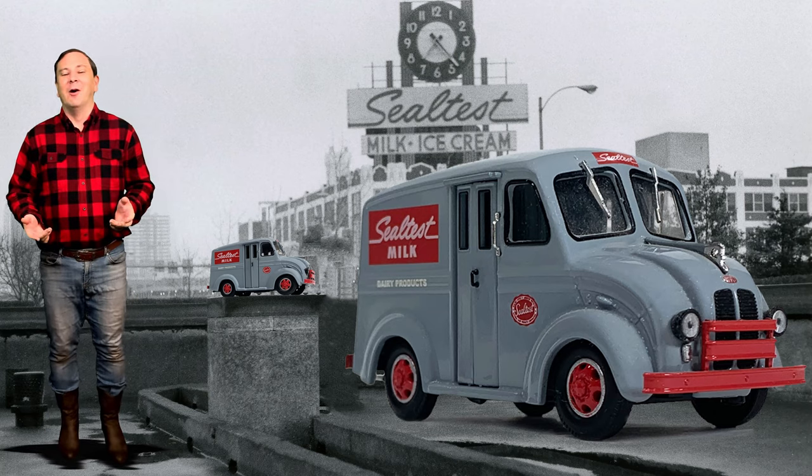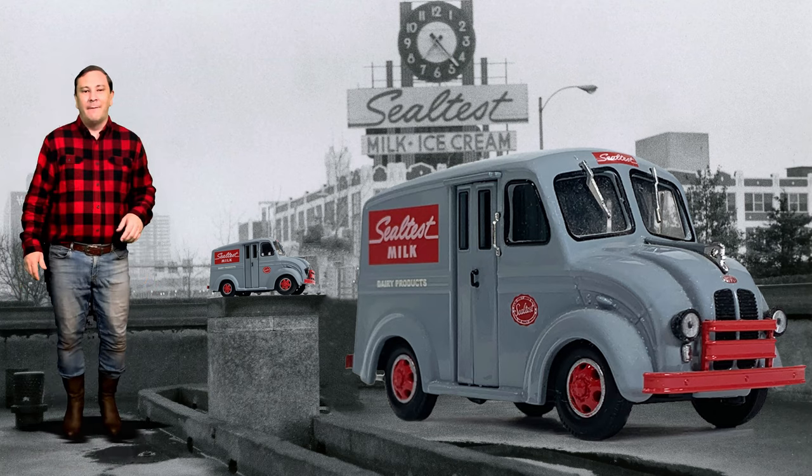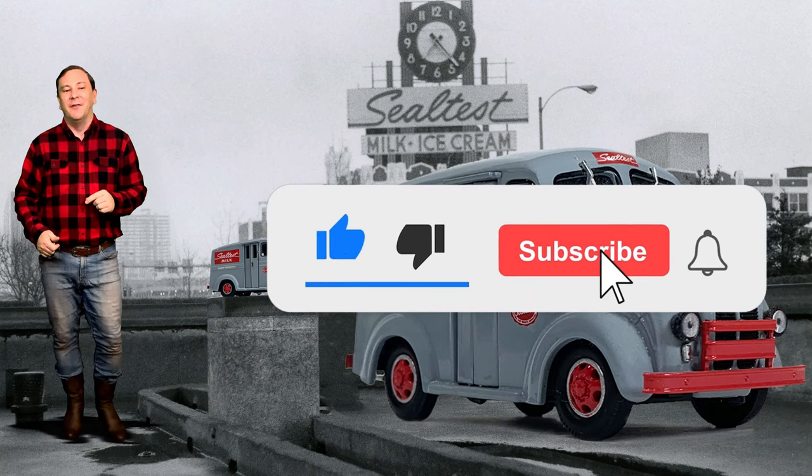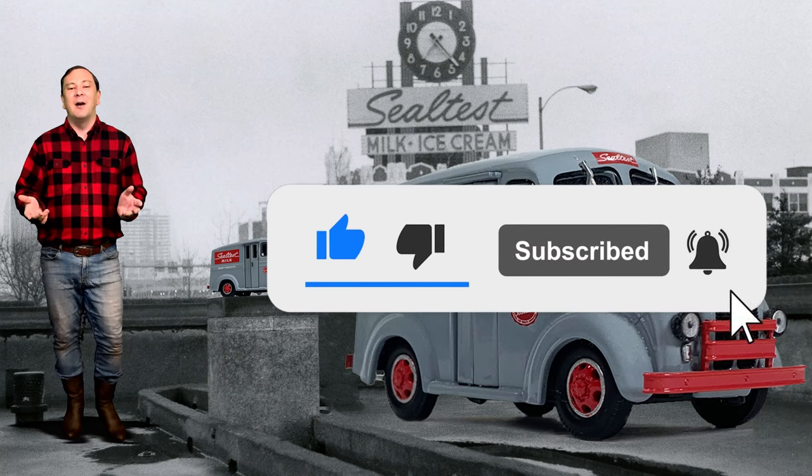Thanks for watching everyone. Smash that like button, share this video, and subscribe to my channel.